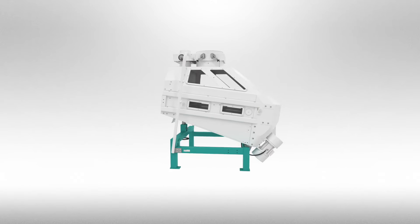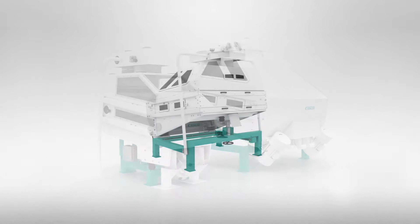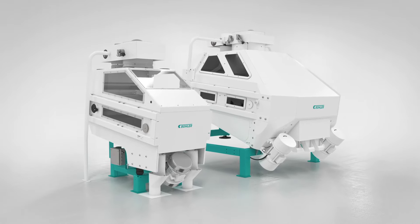Moreover, they were successfully applied in breweries, distilleries, and ethanol, as well as rice production plants. Buehler's de-stoner and Combi-stoner create the foundation for producing high-quality products.